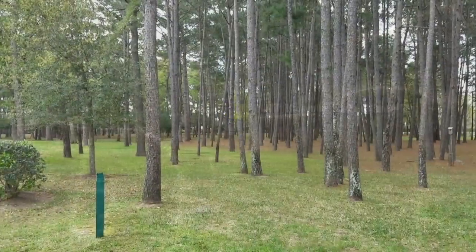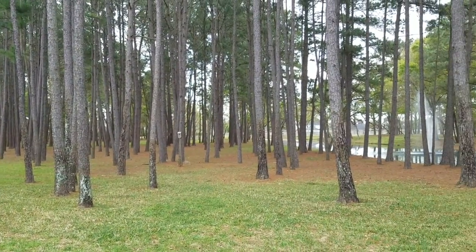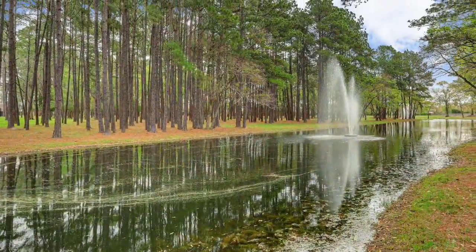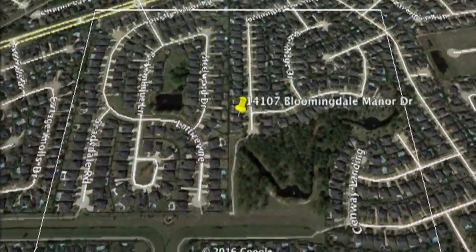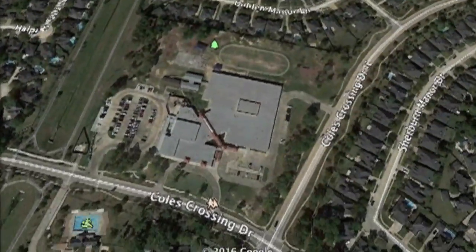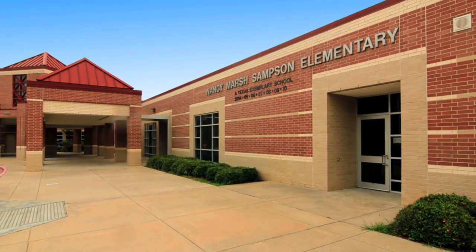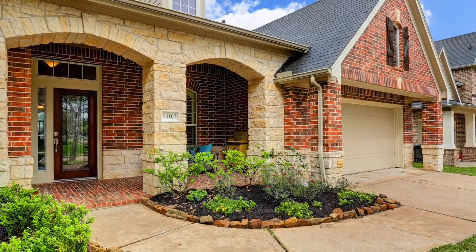This home is ideally situated at the end of a low-traffic cul-de-sac street, next to a wooded park and fishing pond. You're also just a short walk or bike ride away from the exemplary Samson Elementary School.